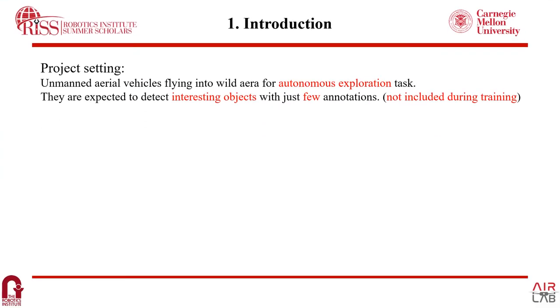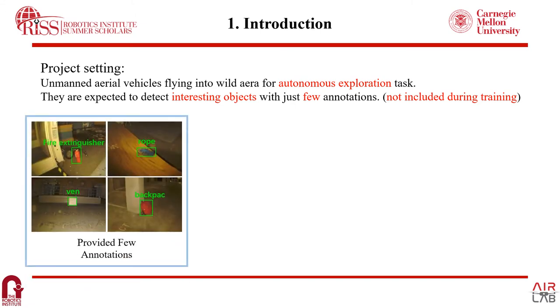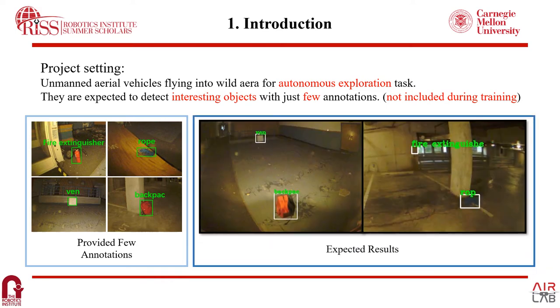For my project, we expect several drones flying to a target area for autonomous exploration tasks, and they are expected to detect interesting objects with just few-shot annotations. These interesting objects may not be seen during training. On the left, we have the few-shot annotations, which are fire extinguisher, rope, vent, and backpack. The expected output results on the right are captured by the drones in following images.